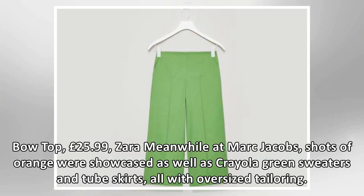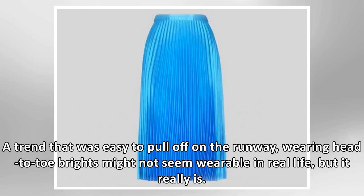Meanwhile at Marc Jacobs, shots of orange were showcased as well as Crayola green sweaters and tube skirts, all with oversized tailoring — a trend that was easy to pull off on the runway.